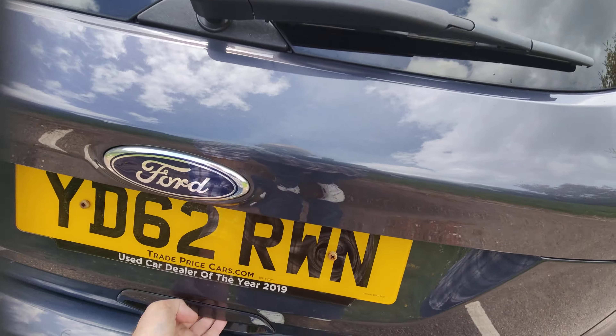So you can either do that, or that, or you can do the tailgate. Split fold rear seats with ISOFIX, which is nice. Really nice place to be actually. I have to confess it's the first time I've driven one of these and I'm mightily impressed.